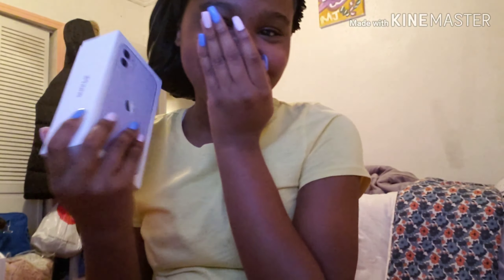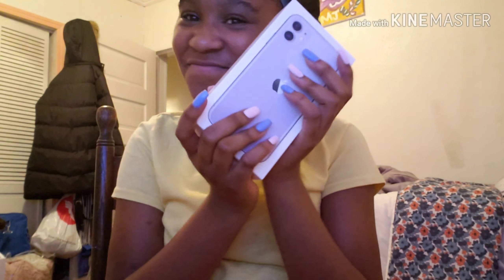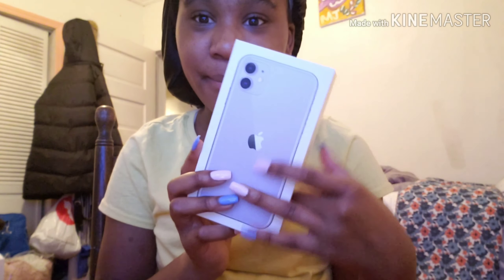Drop protection. I still can't believe, even though I already have it, that I really got the iPhone 11. I never would have thought I would have got this. Anyways, let's do this.